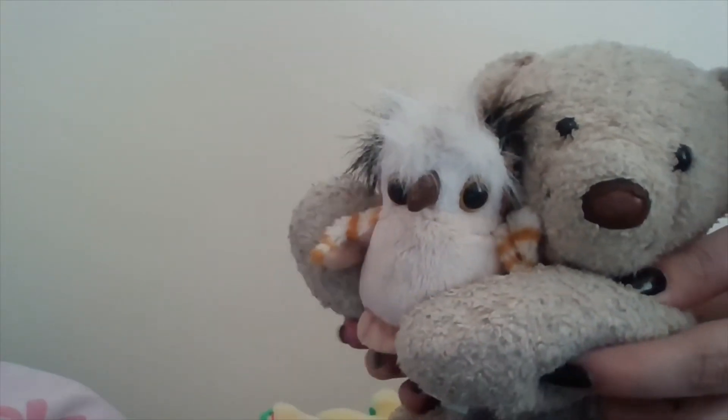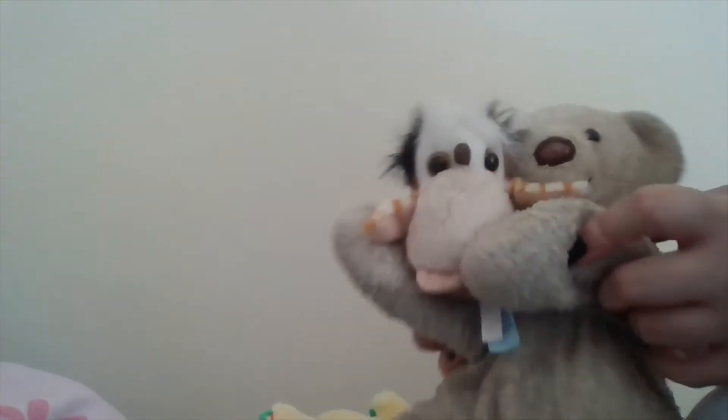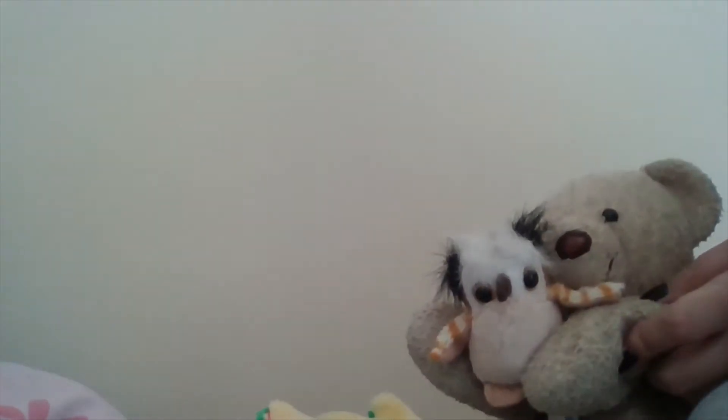We have this crocodile — whoa, how cute! Next we have this owl — how cute! Look how cute. And none of these have been named yet, I don't think, but I'm just showing you them.